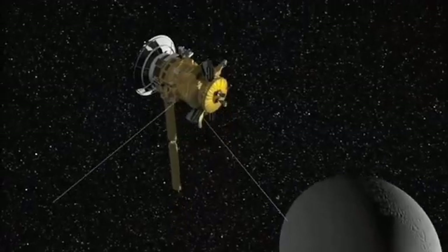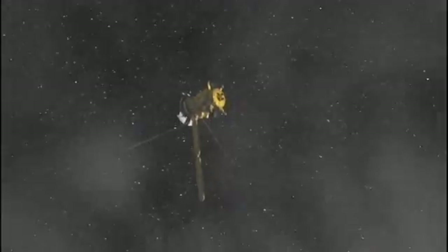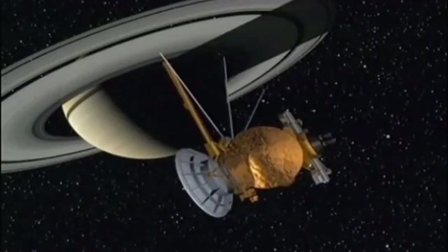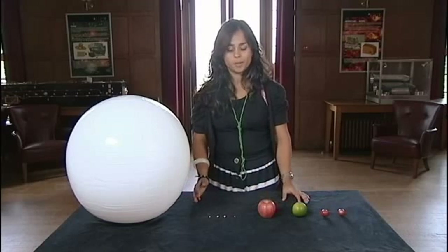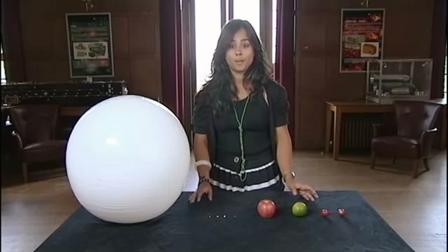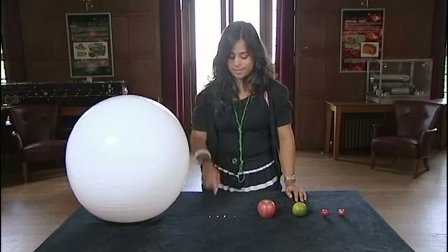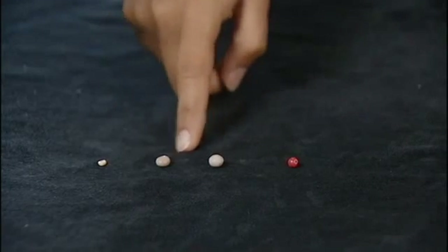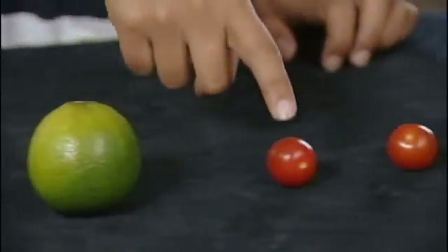With spacecraft like Cassini, the distant wonders of our solar system are being brought closer to home — our planetary neighborhood now feels that little bit smaller. But we should not forget that sending a spacecraft to another planet is no easy feat. What I've got here is a scale model of the solar system using different foodstuffs to represent the different planets.